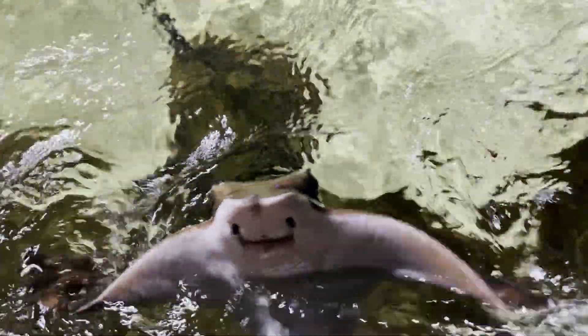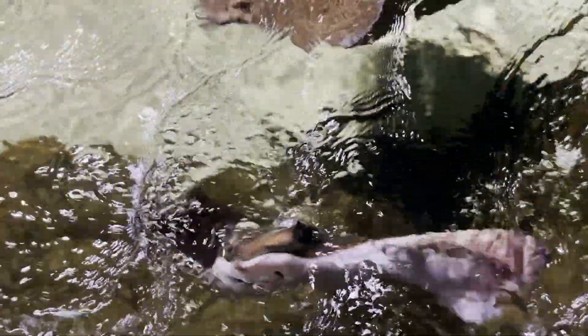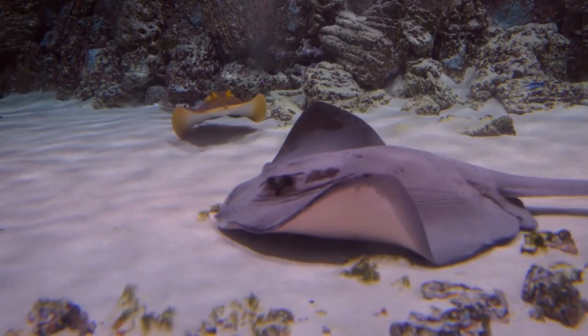Stingrays are carnivorous, and they primarily feed on small fish and crustaceans. They use their strong sense of smell to locate food, and they will often bury themselves in the sand or mud to ambush their prey. Some species of stingrays are also known to feed on mollusks and other invertebrates.